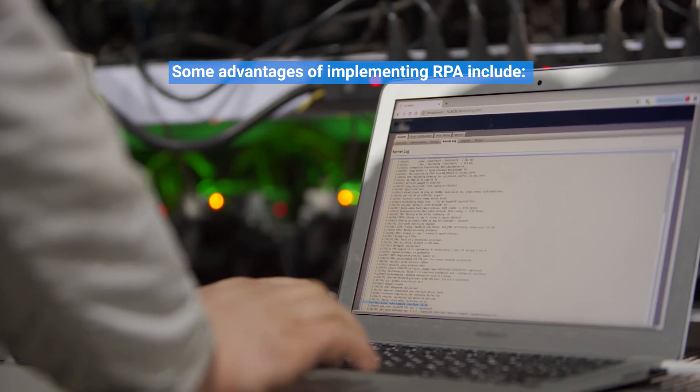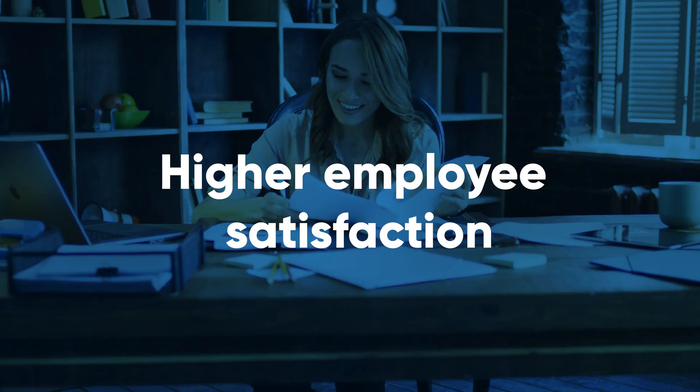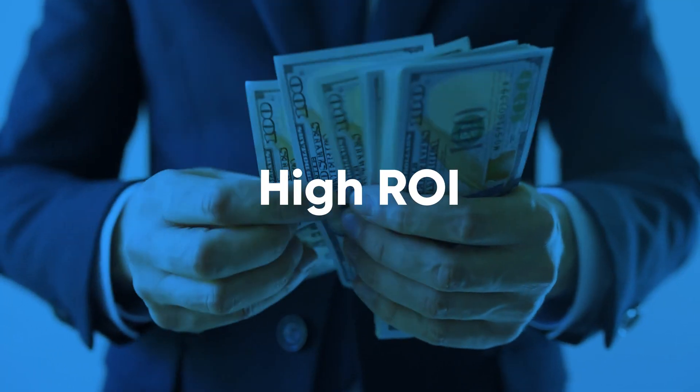Some advantages of implementing RPA include increased productivity, reduced errors, higher employee satisfaction, scalability, and high ROI.